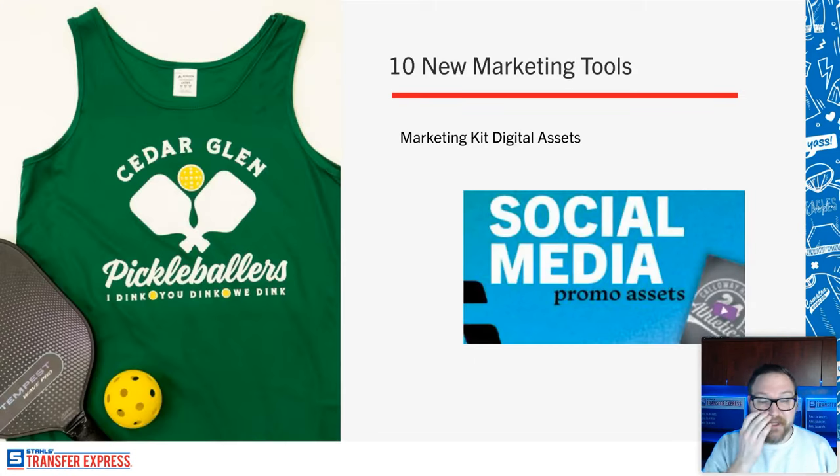My favorite part is the short-form vertical video reels — videos of almost every single one of the examples and full-size display transfers included in the marketing kit, ready for you to post to Instagram immediately. I've talked to so many decorators who say 'I know somebody who blew up on TikTok, they just post the shirts they're working on, but I don't have time for that.' These reels are ready-made — just post one and say 'hey pickleballers, get your custom merch ready.' It's a full marketing plan, both digitally and in the real world.